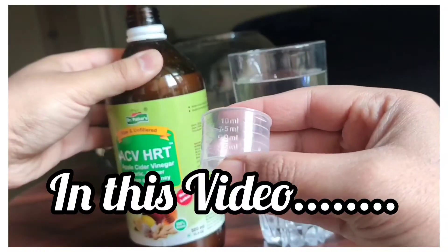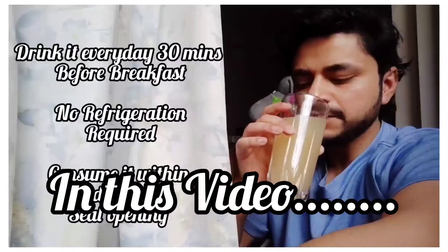In a glass of water, 15 ml in the morning, 30 minutes before breakfast.